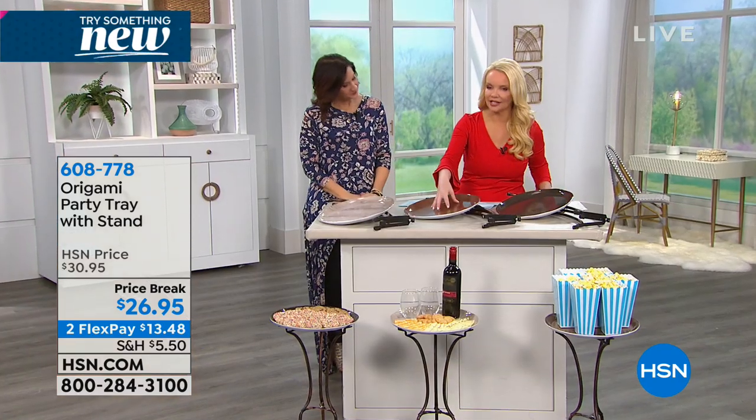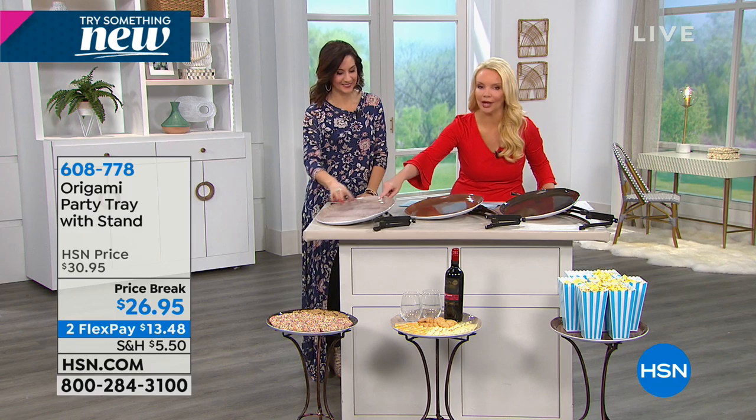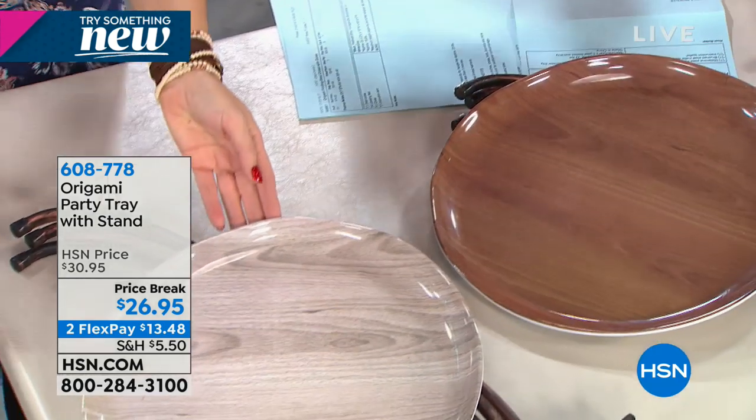There's the dark brown, the light brown, and the gray — three color choices in total.